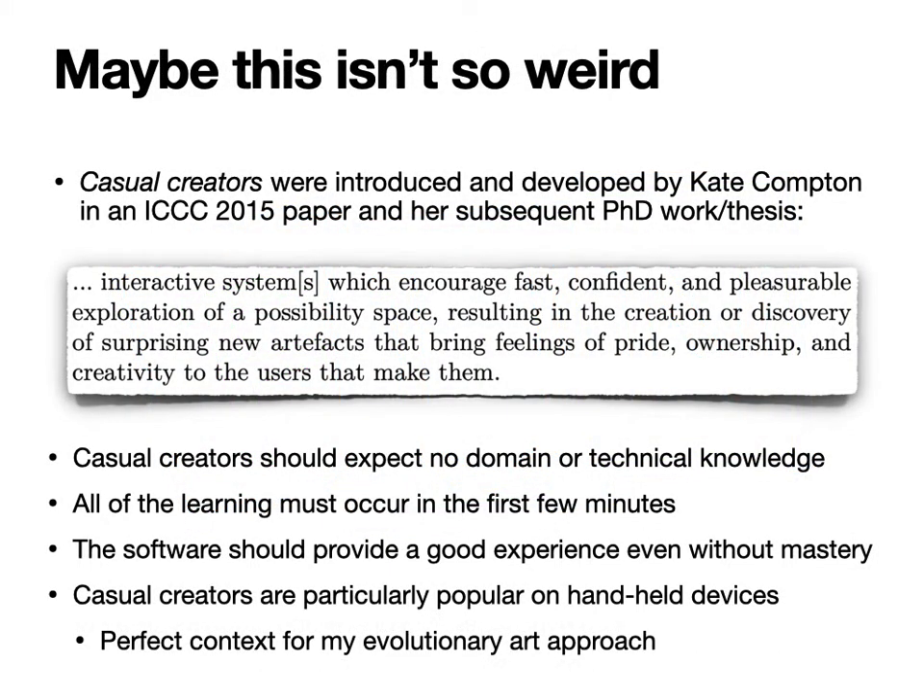Asking this question isn't actually all that weird. It was a real relief when Kate Compton and Michael Mateus in their 2015 paper at the Computational Creativity Conference introduced the notion of casual creators — interactive systems which encourage fast, confident, and pleasurable exploration of a possibility space resulting in the creation or discovery of surprising new artifacts.